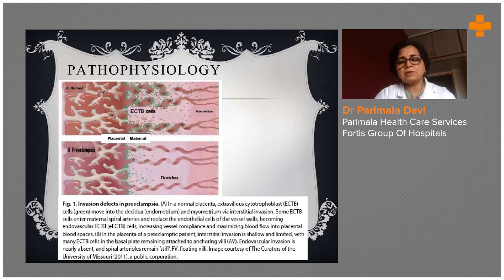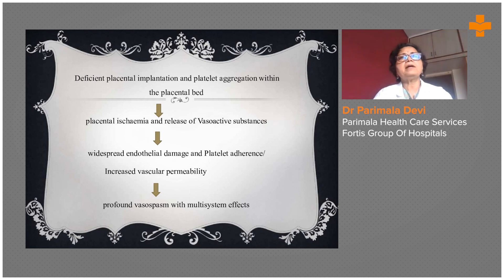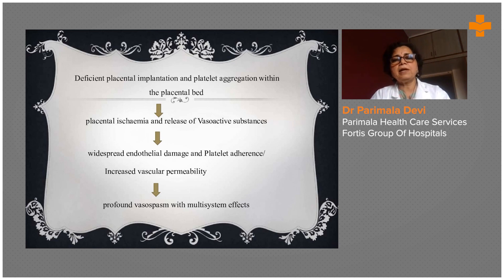The pathophysiology of PIH is very interesting. Deficient placental implantation and platelet aggregation within the placental bed are key factors. How the placenta gets implanted — whether in the lower or upper part of the uterus — is important in causing PIH, because of impaired vascularization and imperfect placentation. Placental ischemia and release of active substances, widespread endothelial damage, platelet adherence, and increased vascular permeability all result. The vascular theory is the one causing all these problems.